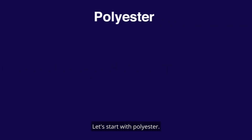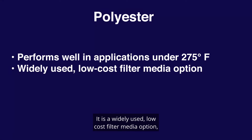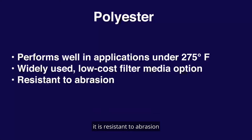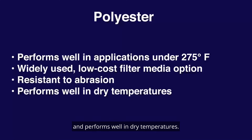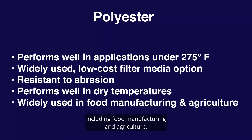Let's start with polyester. Polyester performs well in applications under 275 degrees Fahrenheit. It is a widely used, low-cost filter media option. It is resistant to abrasion and performs well in dry temperatures. It is widely used in applications including food manufacturing and agriculture.